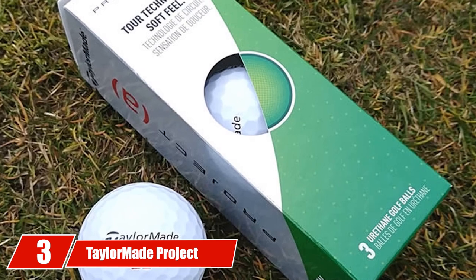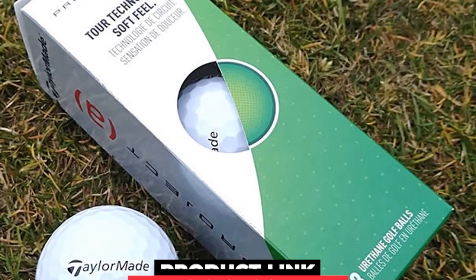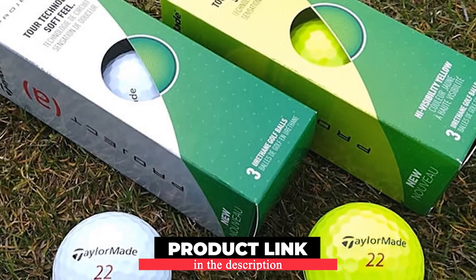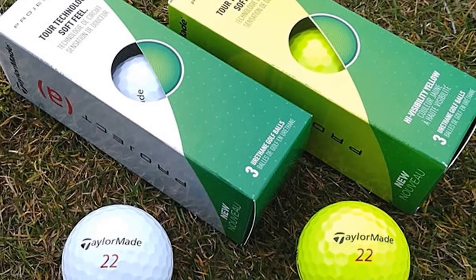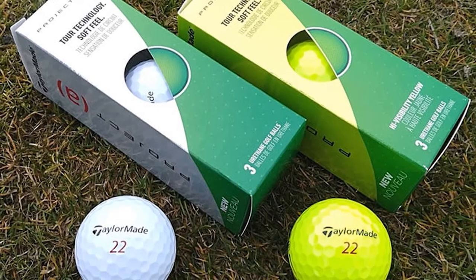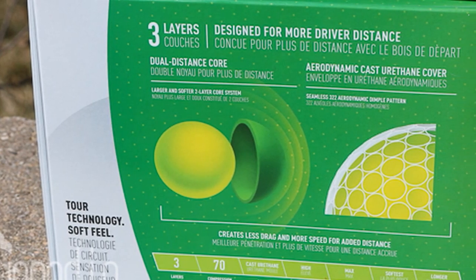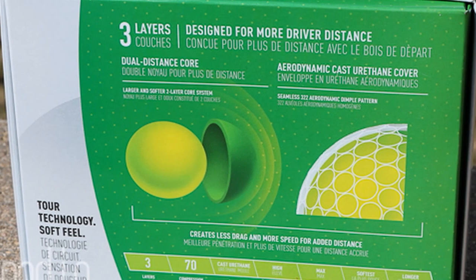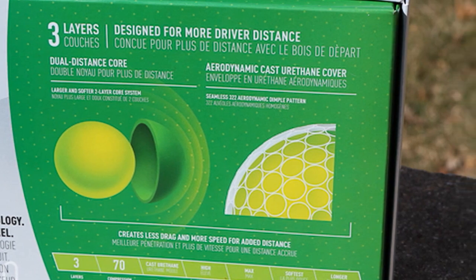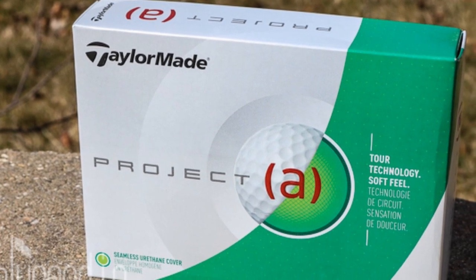The number 3 position is held by the TaylorMade Project A Golf Balls. Many people say distance golf balls are hard and have high compression rates — that's true, but not all of them. Some balls match mid to slow swing speed players with softer feeling and further ball flight, like the TaylorMade Project A. These balls have a three-piece structure with thin tour-cast urethane, like many tour-qualified golf balls. The dual core with a stiffer outer and soft inner creates more rebound and velocity, allowing the Project A to adjust spin along with the irons you use.